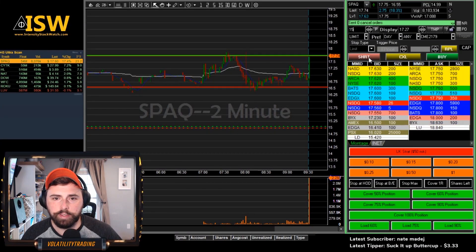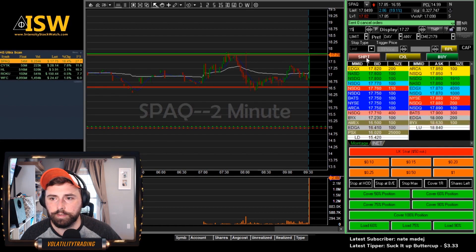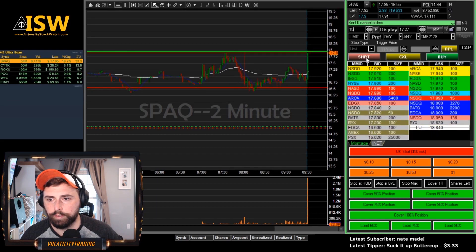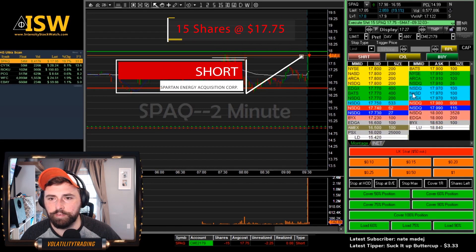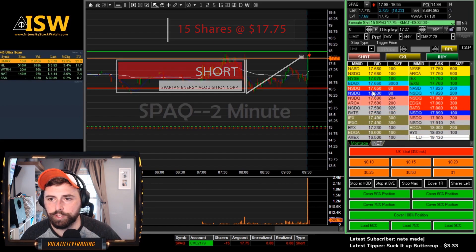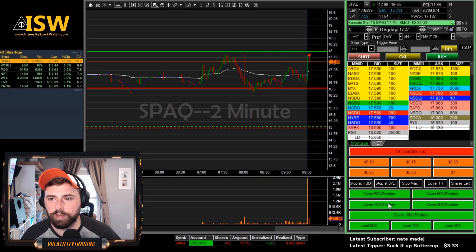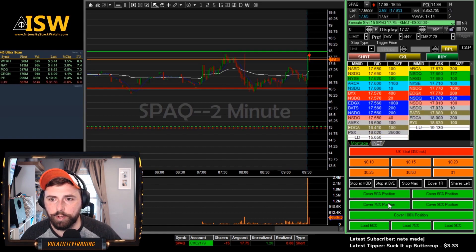Watching SPAQ. I'd like this near the highs — see if we can get up towards 18. Got a bad fill there, got 75. I thought we were hitting it over 90. Just a starter here. When we zoomed out it was a 50 cent scale, not 25 cent, so we zoomed back in to see a little better. That's why we started with the smaller share size.